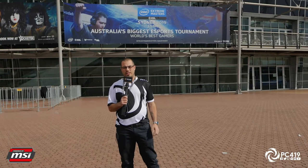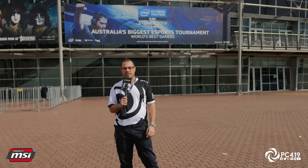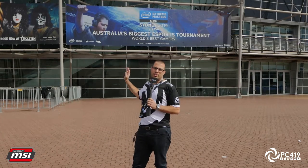We are here at IEM Sydney 2019 where all the eSports action is happening inside the QDOS arena. Let's go check it inside, check out all the booths and the action inside the arena.